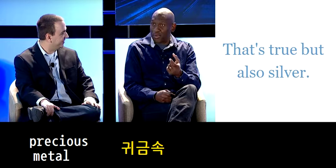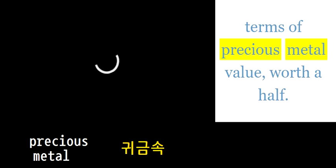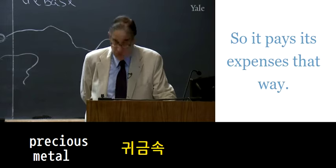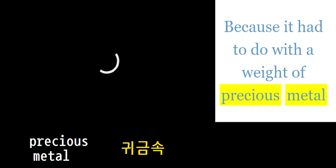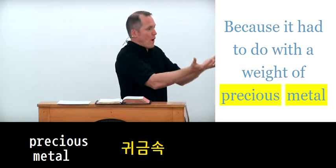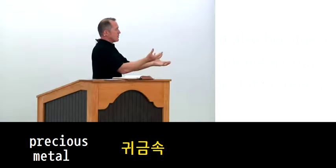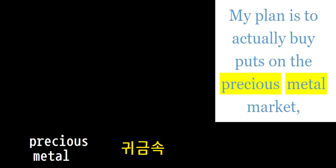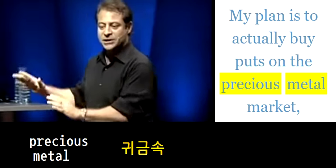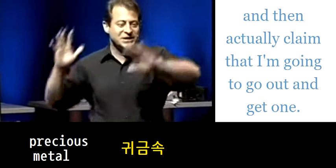It's water gone to food — that's both — but in terms of precious metal value, worth a half. It pays its way, and because it had to do with the weight of precious metal, it also became a monetary unit. My plan is actually to put options on the precious metal market and then actually claim that...